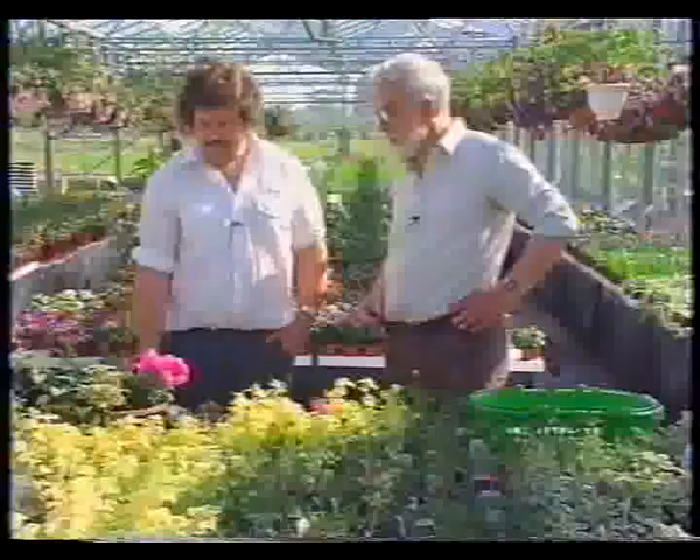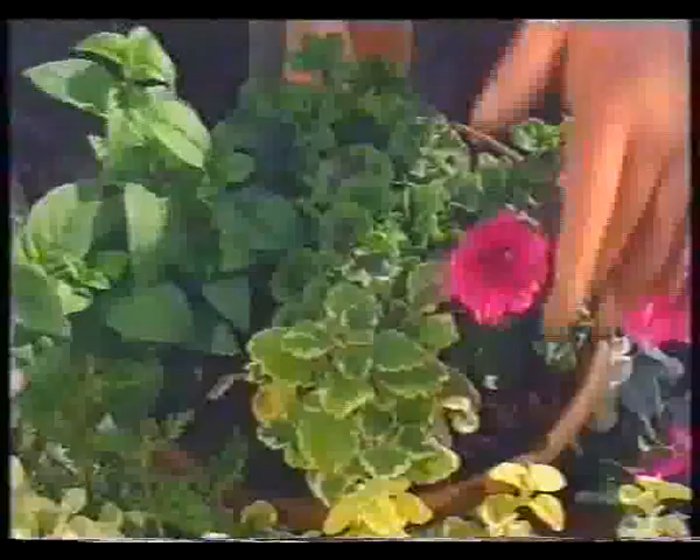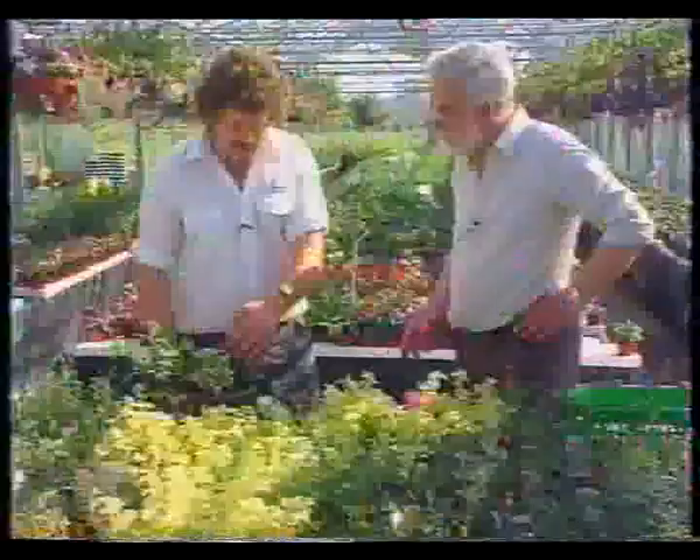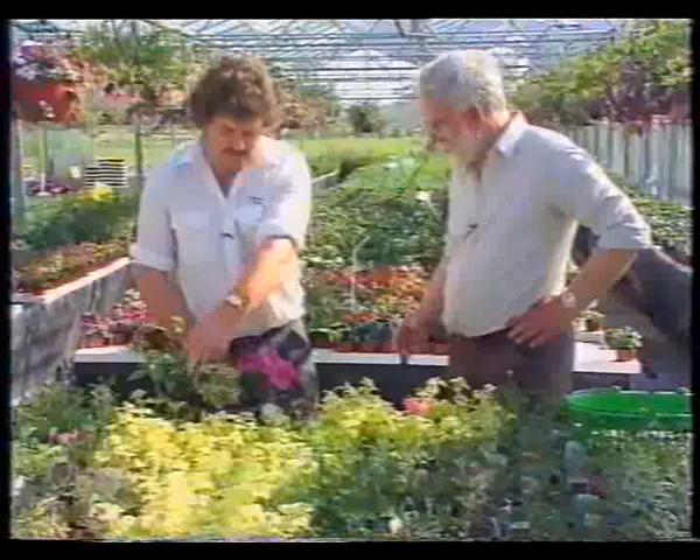You've got your petunias, your plectranctus which some people might not know, your good old fuchsias, your upright geraniums and of course your ivy geraniums - and that'll trail over the side. We make our baskets in a cross effect. Then you can plant your busy lizzies, your verbenas, and your other bits and pieces in the side. And of course your lobelia, which you mustn't forget, which some people do.